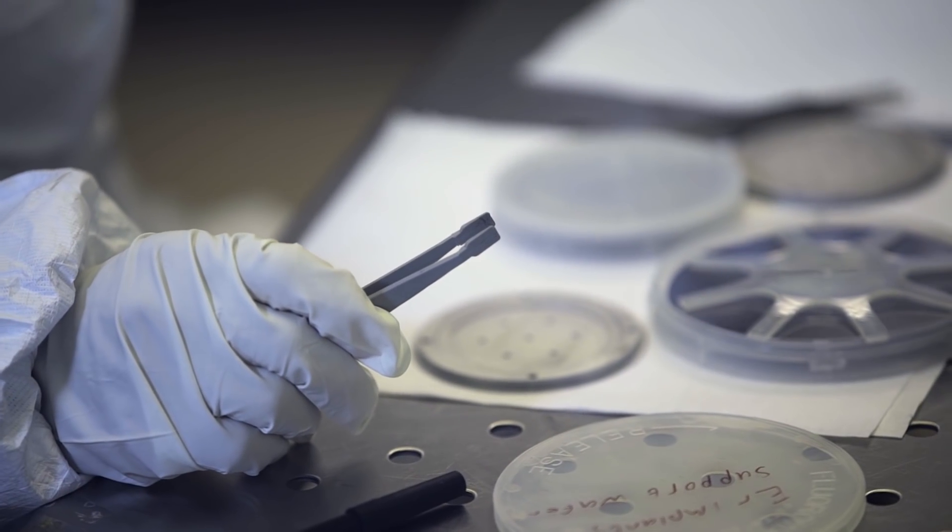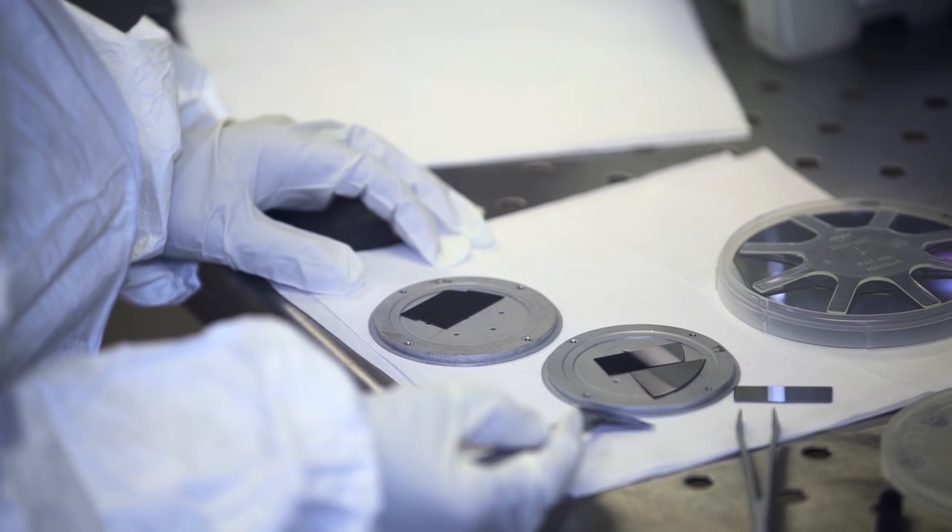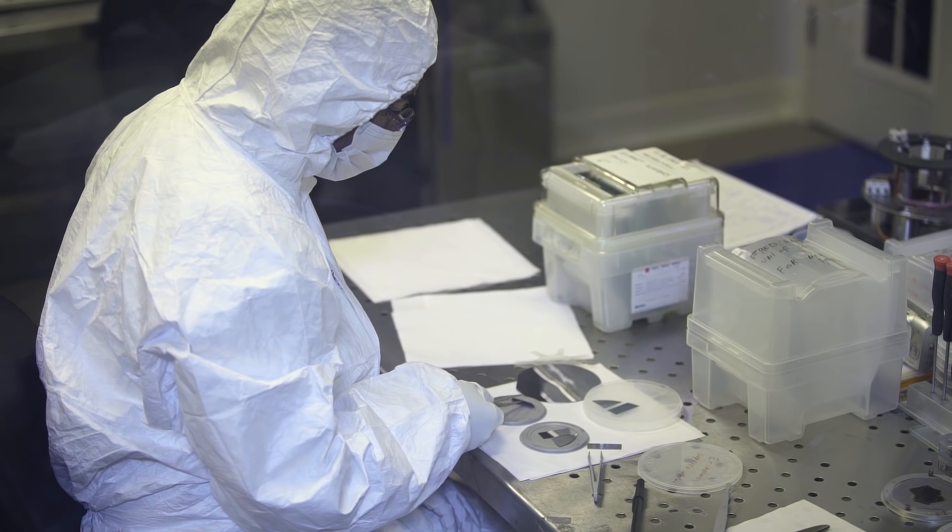The advantage silicon has over current technologies is it's non-toxic and it's very manufacturable, so there's a massive cost advantage in moving to silicon. You can buy a camera chip for maybe a dollar, whereas if you wanted to buy a mid-infrared camera you're probably looking at tens of thousands of pounds.